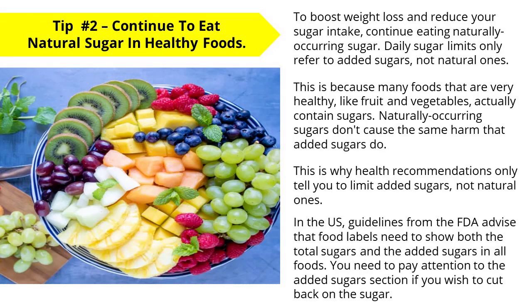Tip number two: continue to eat natural sugar in healthy foods. To boost your weight loss and reduce your sugar intake, you should continue eating naturally occurring sugar. Daily sugar limits only refer to added sugars, not natural ones. Many foods that are very healthy, like fruit and vegetables, actually contain sugars. Naturally occurring sugars don't cause the same harm that added sugars do. In the US, FDA guidelines advise that food labels need to show both the total sugars and the added sugars in all foods. Pay attention to the added sugars section on the food package if you wish to cut back on sugar in your diet.